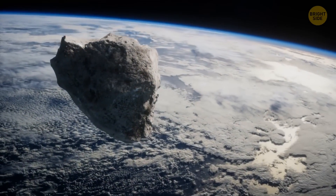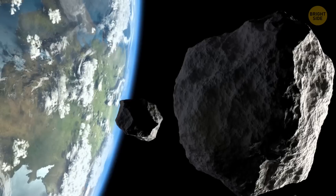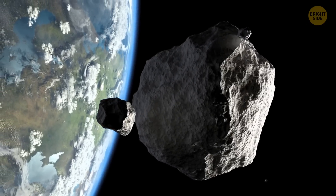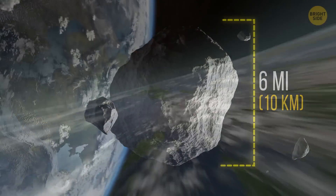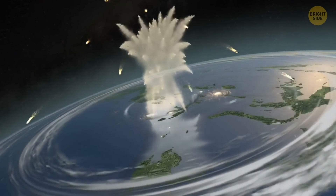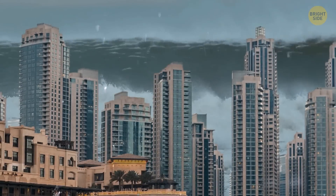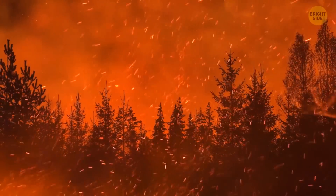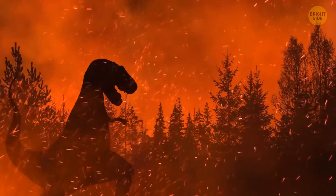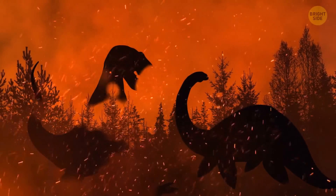We can compare Bernardinelli-Bernstein to the largest meteorite to ever fall on Earth. About 66 million years ago, our planet was hit by a meteorite about six miles wide. The blast wave from the collision went around Earth several times. Tsunami waves caused by the impact were taller than the largest skyscrapers, and the energy from the explosion set huge areas on fire. Almost all living creatures, including dinosaurs and ancient fish, ceased to exist.